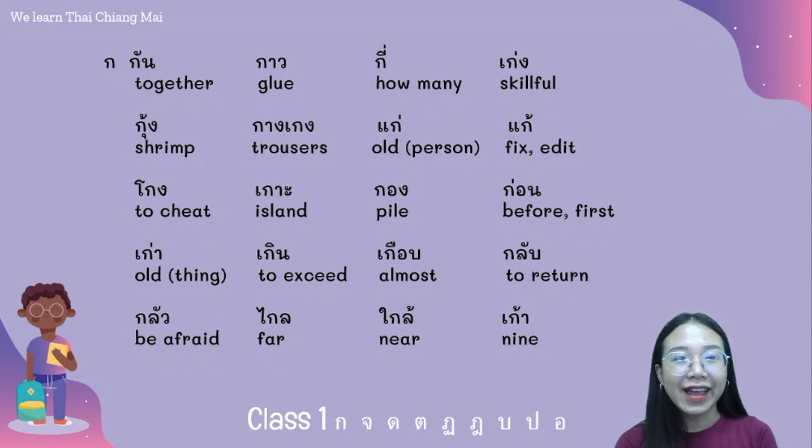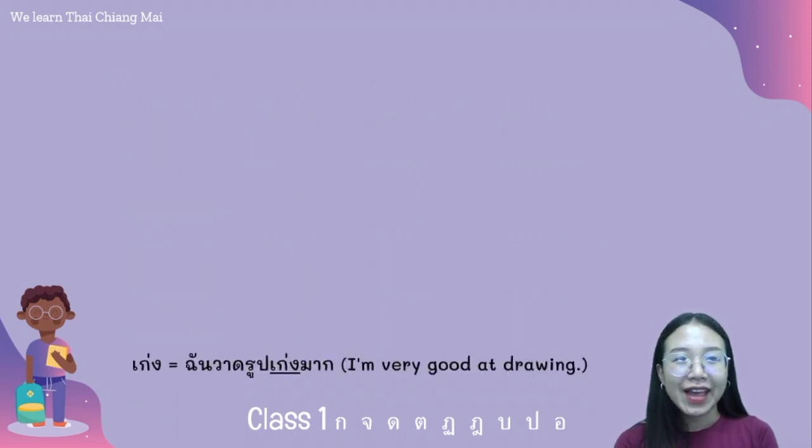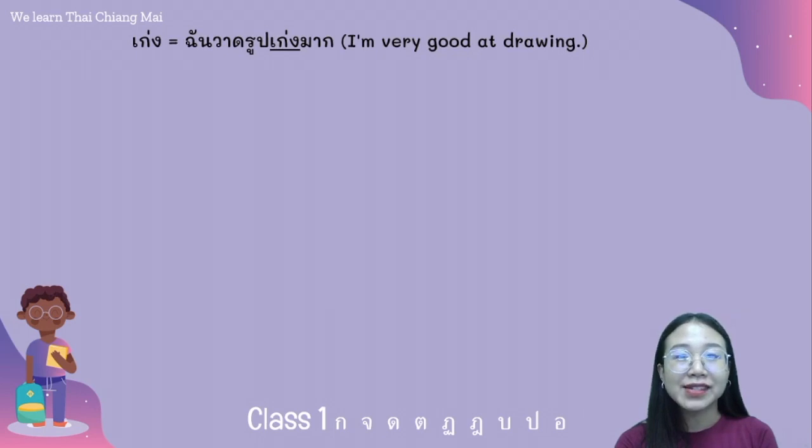And the word กาว. I will give you some examples — some words have two meanings and I will show you how to use them.